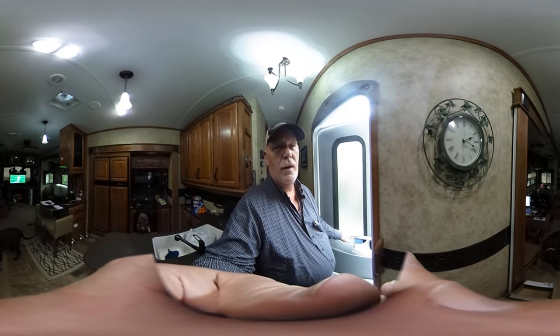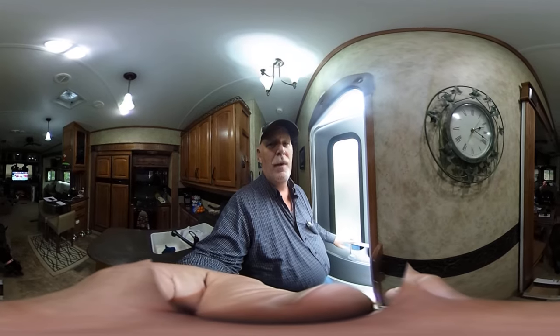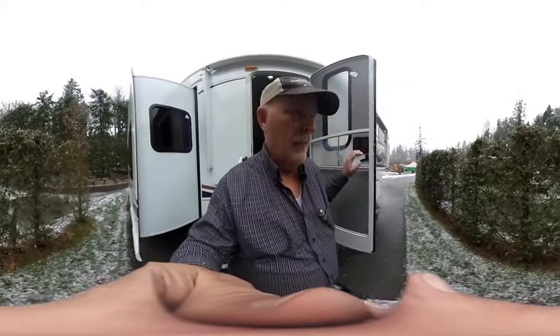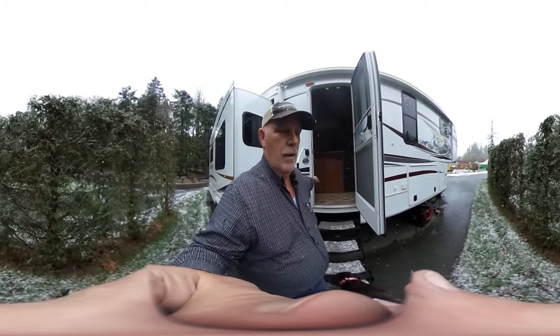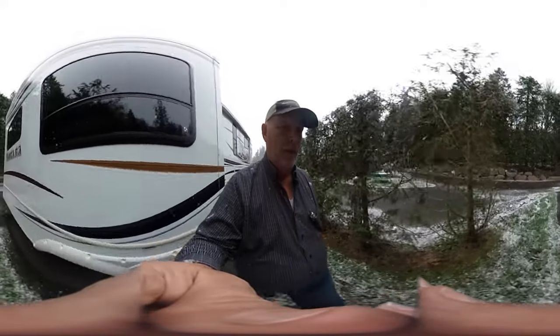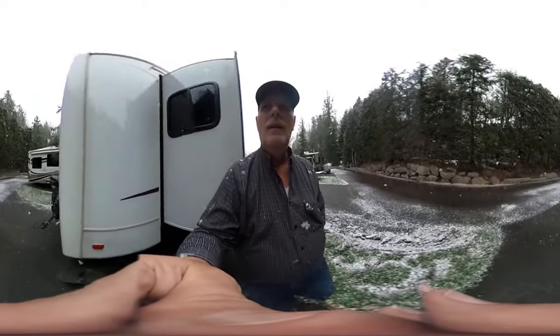Hey there RV travel buddies! Today it's kind of an unusual thing happening in the Seattle area — it's snowing. We thought it'd be interesting to see what it looks like; there are really big flakes coming down. We're using a 360 camera so you can see it. Come on, I gotta get my dog back in. We'll just take a little walk here and go behind the RV.